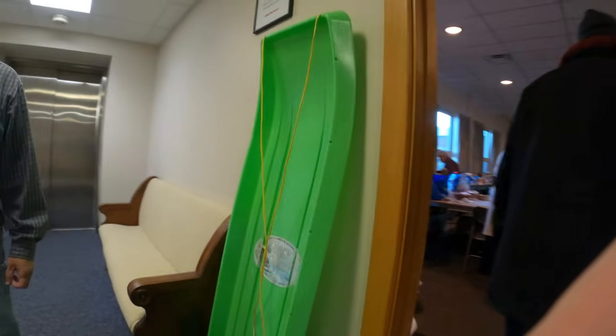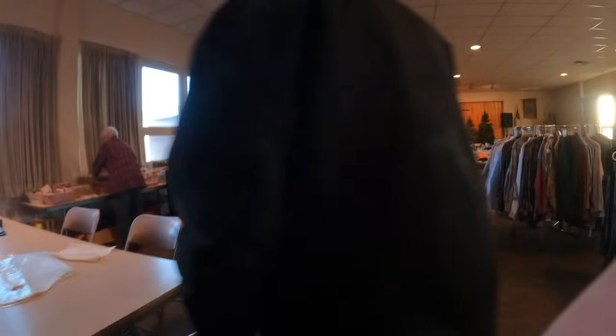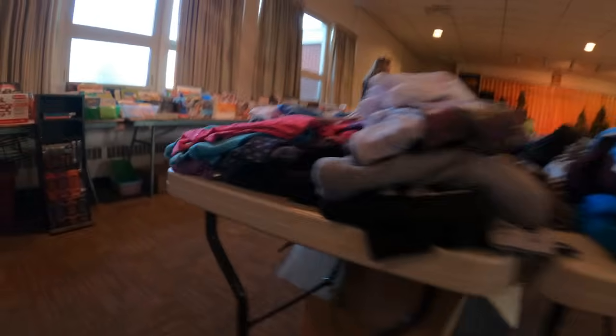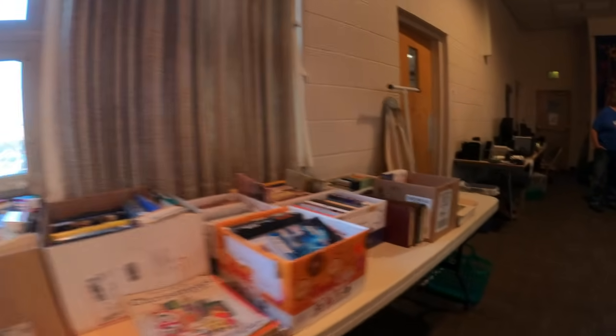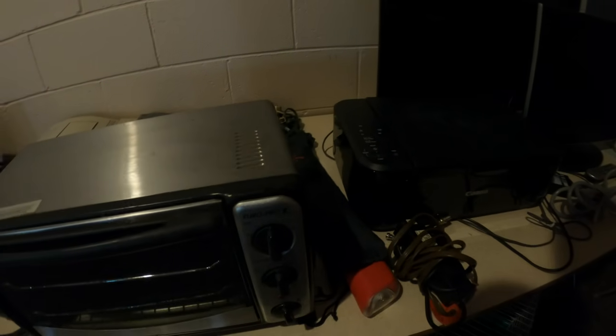I get to this rummage sale and I wasn't very excited coming here because they had this sale earlier in the year and it was basically just one room with not very good stuff. I didn't even bring my bag in. I get inside though and it's big this time — there's a lot of stuff. I'm rushing over to the electronics table because I see I would be the first one to look at it. There's a typewriter back there, a pretty decent monitor.